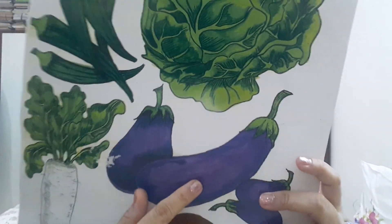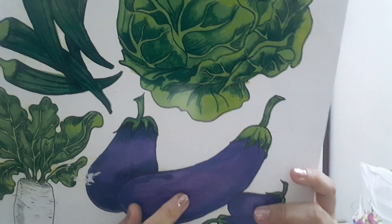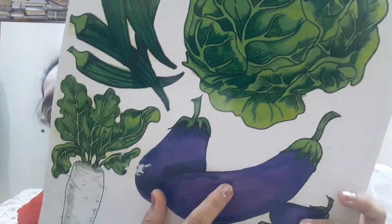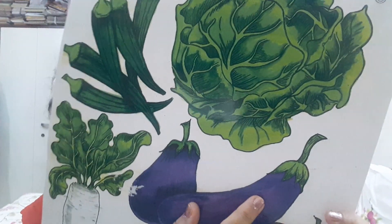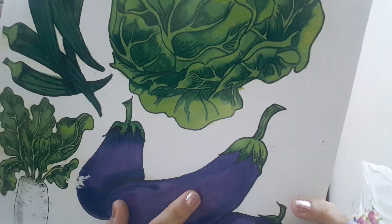Now the next vegetable is brinjal. Brinjals are purple in color. B for brinjal. And brinjal have a green color crown.